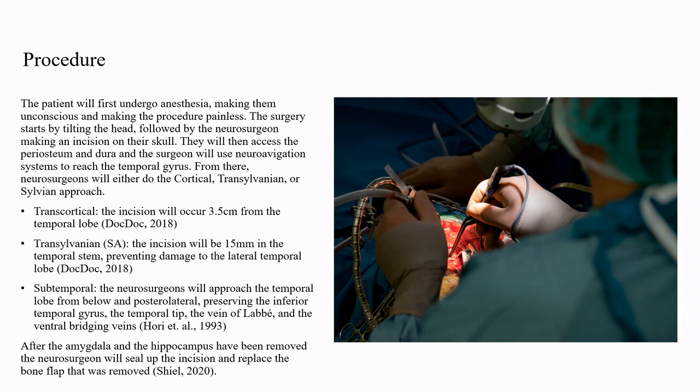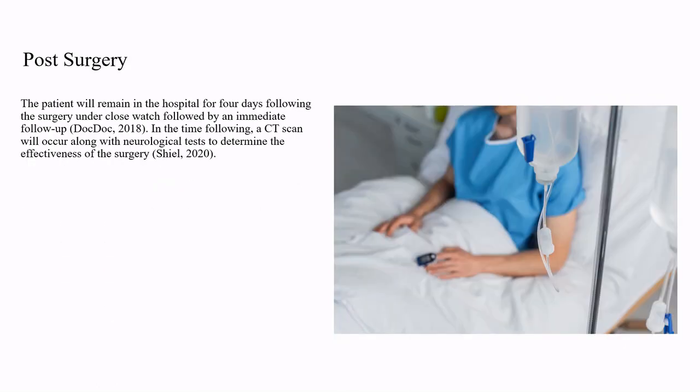After the amygdala and hippocampus have been removed, the neurosurgeon will seal up the incision and replace the bone flap that was removed. The patient will remain in the hospital for four days following the surgery under close watch, followed by an immediate follow-up. In the time following, a CT scan will occur, along with neurological tests, to determine the effectiveness of the surgery.